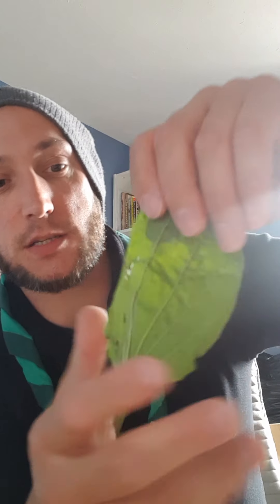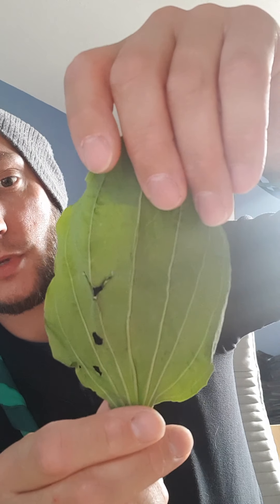Then we have greater plantain. This is more of an oval shape rather than a spear shape. Again, this is quite a large specimen, and again we have those big ridges on the back. They do vary in size.